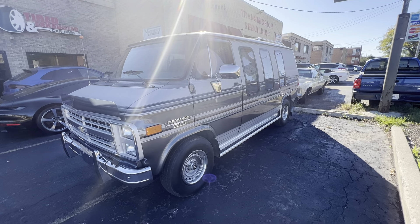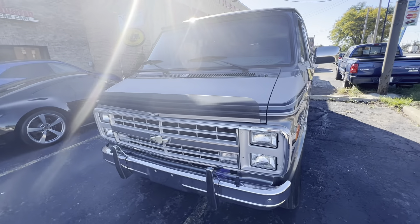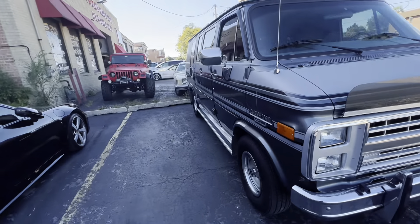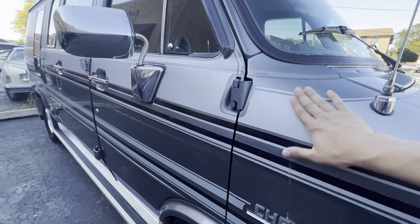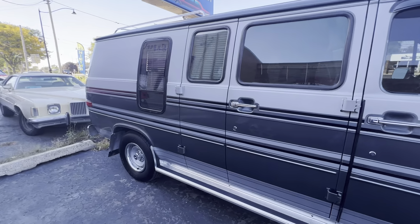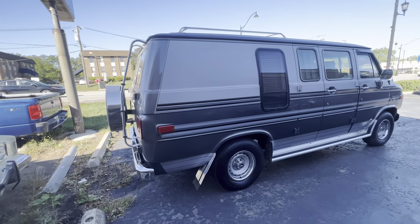Hi Don, this is Frank. I've got the van running here. Forgive the road noise and the fact that the car is stored outside, so it's not immaculate. This is just dirt runoff here. But like I said, this runs absolutely exceptional.